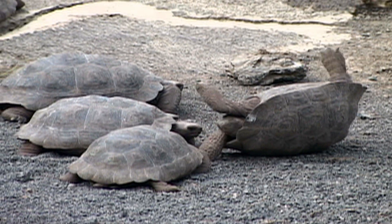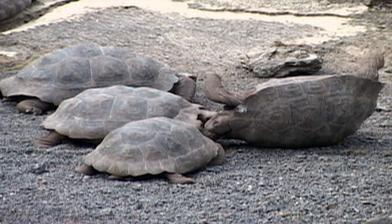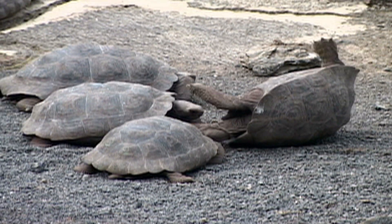This tortoise actually got flipped over, and the surrounding males are nipping at him. Talk about bullies!